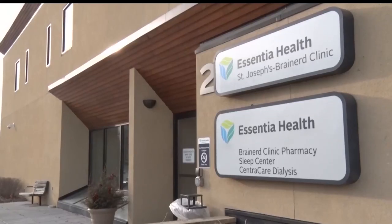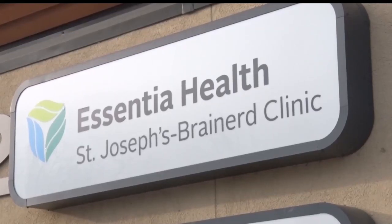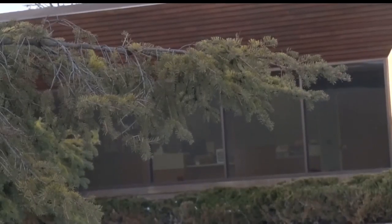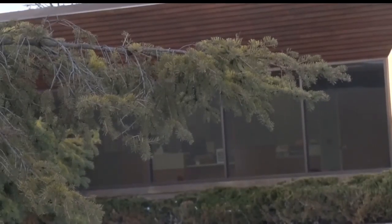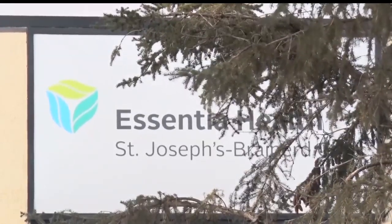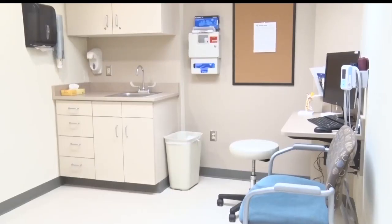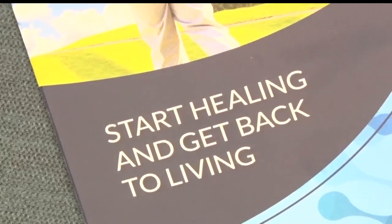Dr. Nancy Henry Socha is a pain management doctor at the Essentia Health Brainerd Clinic and recently presented at the American Society of Interventional Pain Physicians Regenerative Medicine Conference. The regenerative medicine process uses platelet-rich plasma, or PRP, to help activate the healing processes in your body naturally so that you can heal faster and better. For mild to moderate arthritis in a knee, it's superior to a steroid injection in terms of pain relief and how long someone gets pain relief. The treatment can also be used in sports injuries such as tennis elbow and golfer's elbow.